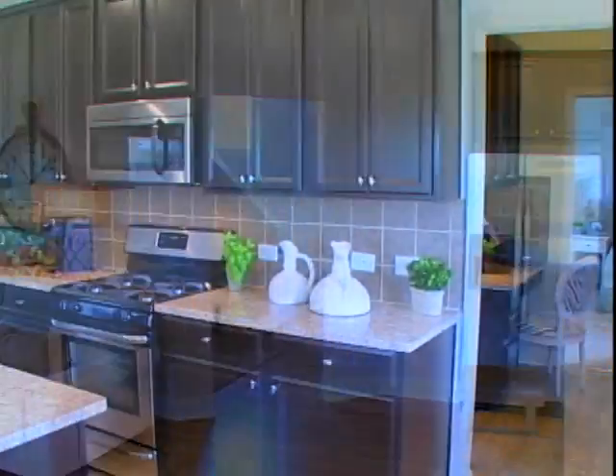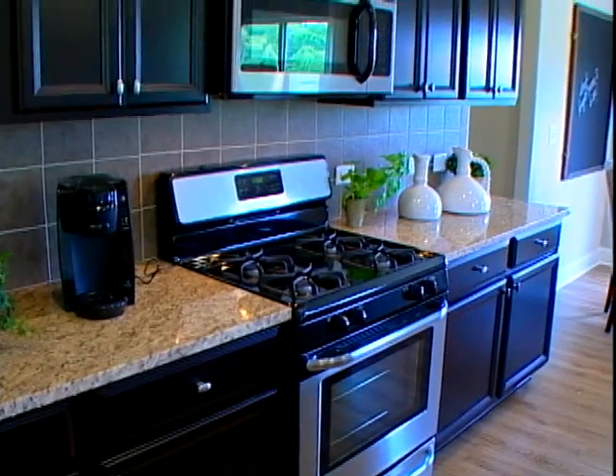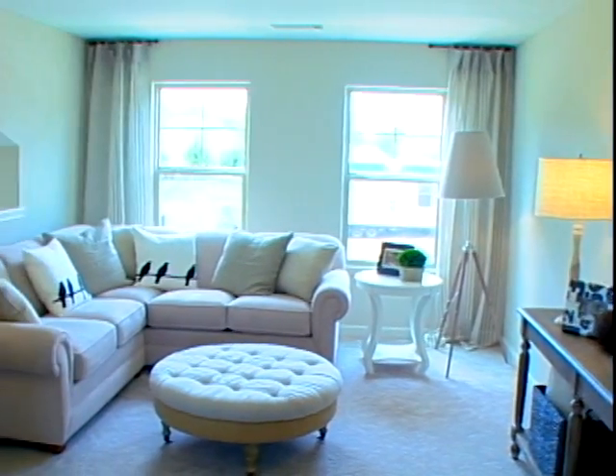All of our homes feature impressive gourmet kitchens with granite countertops, central islands, maple cabinets, and stainless steel appliances, as well as a number of lavish touches such as crown molding and nine-foot ceilings on the main level.